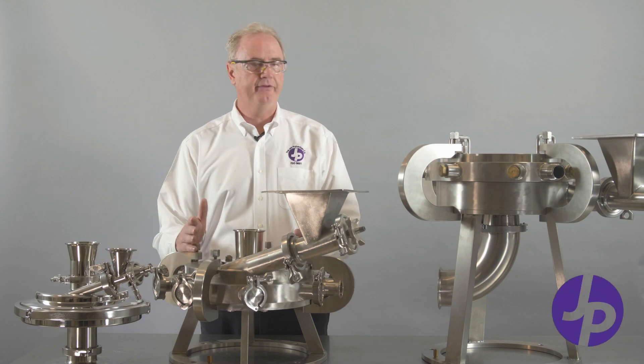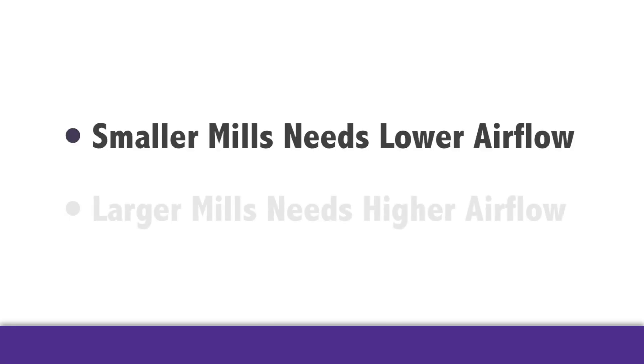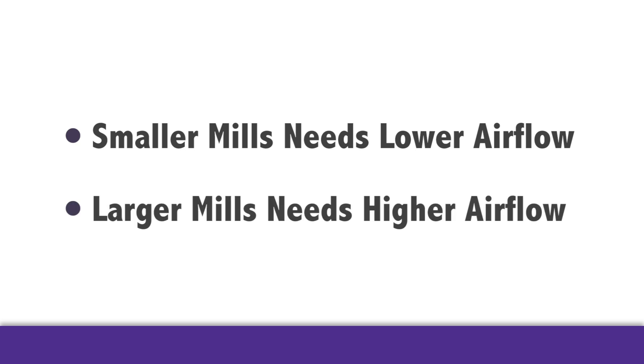Each mill requires a different flow of gas. The smaller the mill, the smaller the airflow. The larger the mill, the higher the airflow and the higher the throughput.